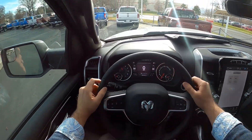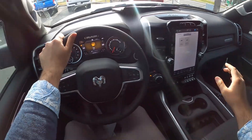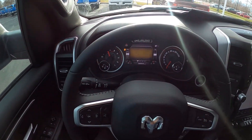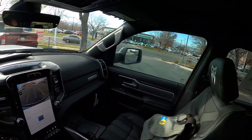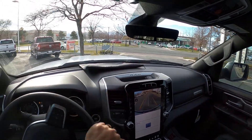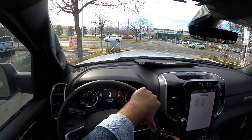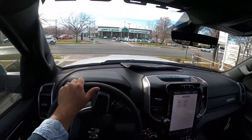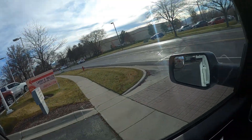Let's talk about visibility before we set off. Here's the view over the hood, both mirrors, and out the rear. I also just realized I forgot to mention the Rocky Ridge gauge cluster — they changed the gauges as well, which is another Rocky Ridge-specific touch. Regardless, let's set off and see how this Rocky Ridge 1500 performs.